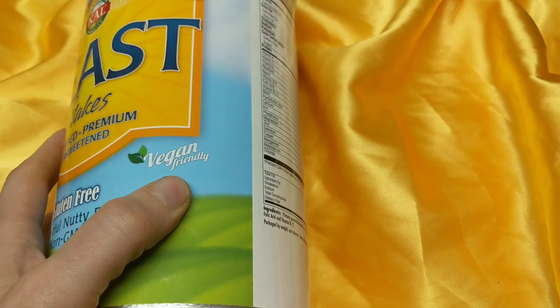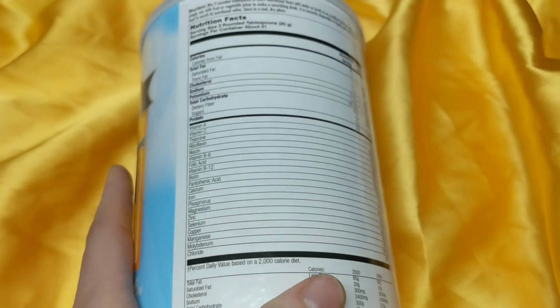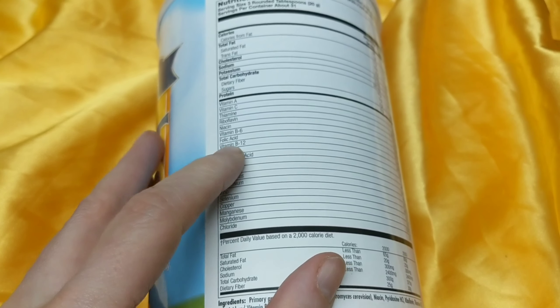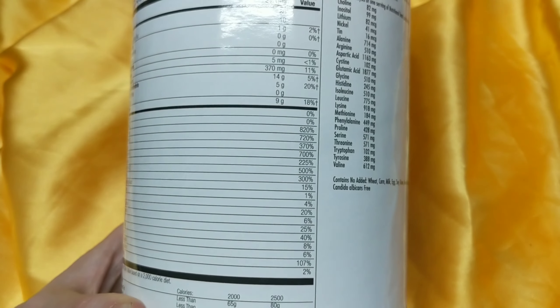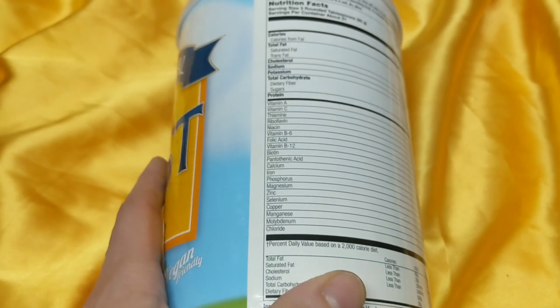It's vegan friendly, and if you're a vegan you probably have to be taking this because it's got a lot of good B vitamins, especially B12. This goes great on pizza, pastas, whatever you're going to do in a vegan style. It really is a great cheese alternative. I've seen keto recipes where people use this in cauliflower to make mac and cheese.